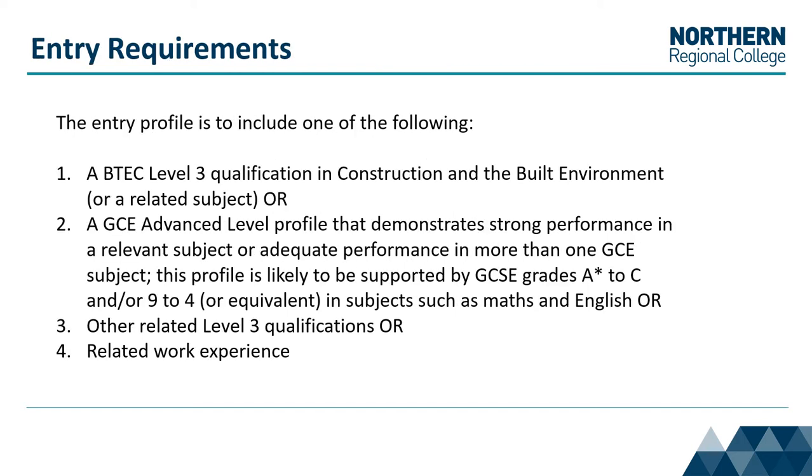Entry requirements include one of the following: a BTEC Level 3 qualification in construction and built environment, or an A Level profile that demonstrates strong performance in a relevant subject area supported by GCSE grades in 9-4 subjects such as Maths and English, or other related Level 3 qualifications or related work experience.